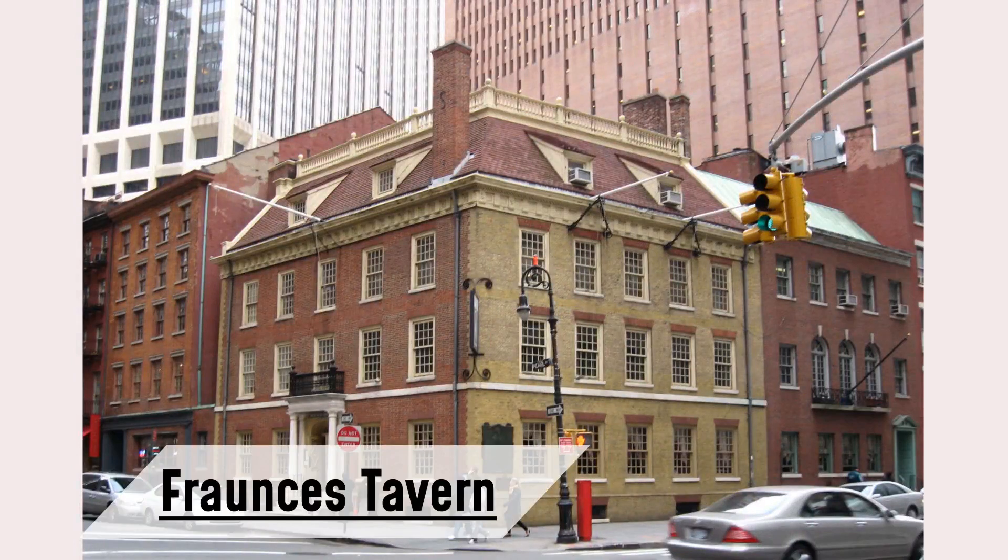Now, let's delve into the Fraunces Tavern. This historic treasure, located at 54 Pearl Street, was built by New York Mayor Stephanus Van Cortland in 1671. It's been owned by the Sons of the Revolution since 1904 and boasts original pieces, making it one of NYC's oldest houses.